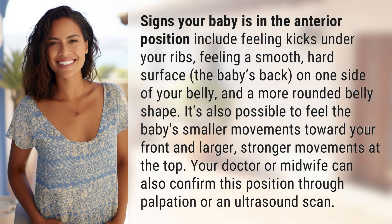Signs your baby is in the anterior position include feeling kicks under your ribs, feeling a smooth, hard surface — the baby's back — on one side of your belly, and a more rounded belly shape.